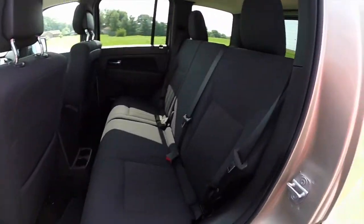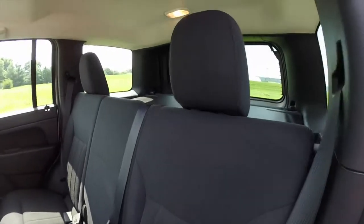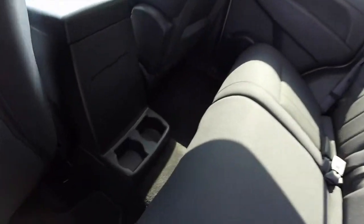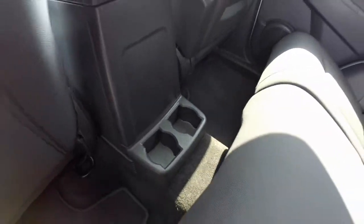Take a look at the back seat — it does seat three across, with height-adjustable head restraints on the outboard passenger sides. You also have cup holders mounted on the floor.